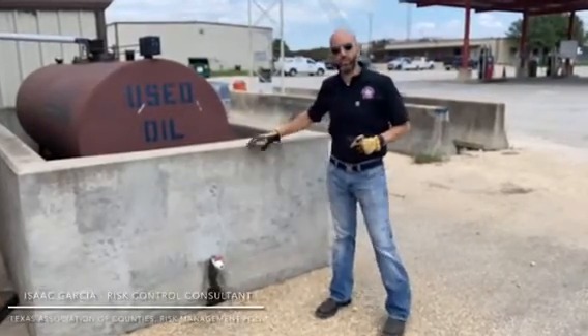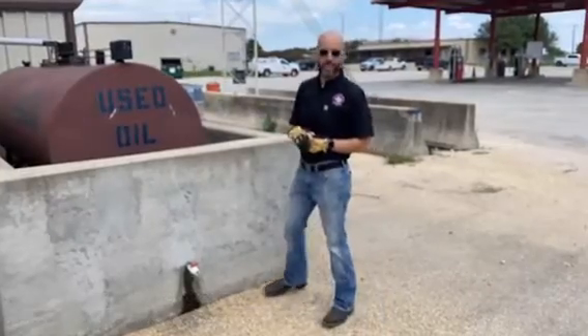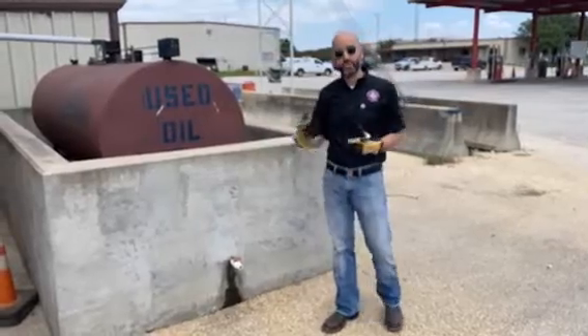Hi, I'm Isaac Garcia, Risk Control Consultant with the Texas Association of Counties. Today we're here looking at above ground fuel tanks. This tank in particular is used for oil, but we have a lot of above ground tanks that can be used for gas or diesel.